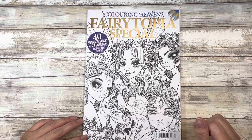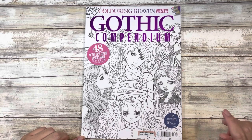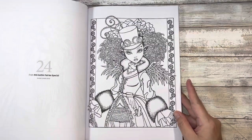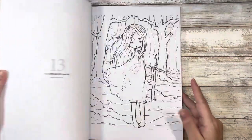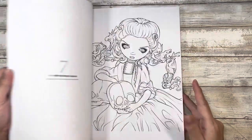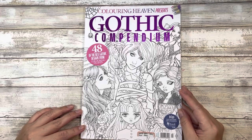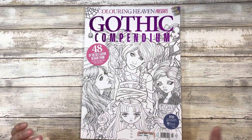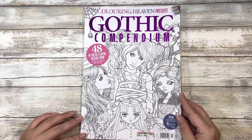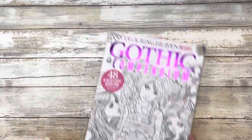I also picked up the Gothic Compendium from Coloring Heaven. It features a variety of different artists: Mika, Jelena, and Hannah Lynn. In the kind of style of coloring books I can do all year round, this would be it — the sort of gothic Halloween aesthetic. I prefer cutesy gothic over super scary gothic, but as long as it's not too gory I'm okay with it. I don't know what year this was released, but I liked it so I got it.